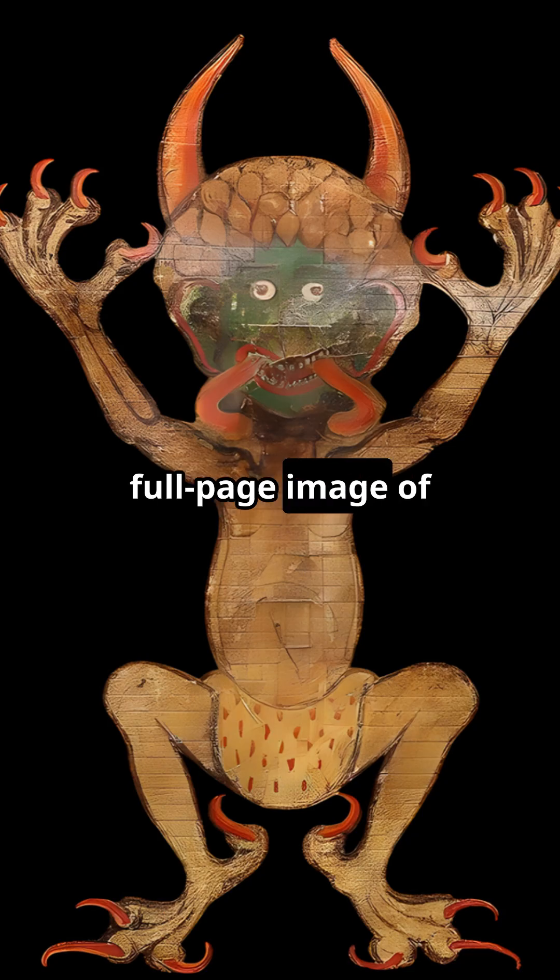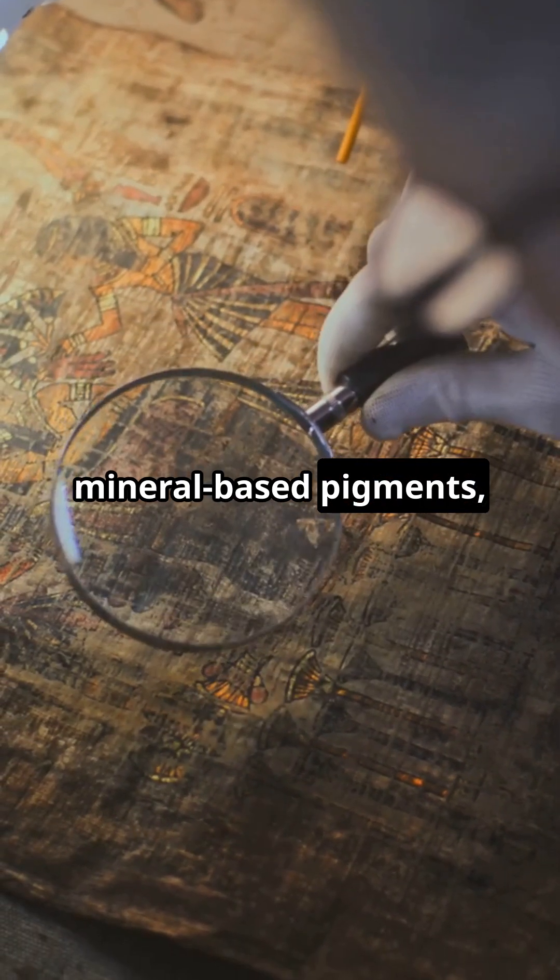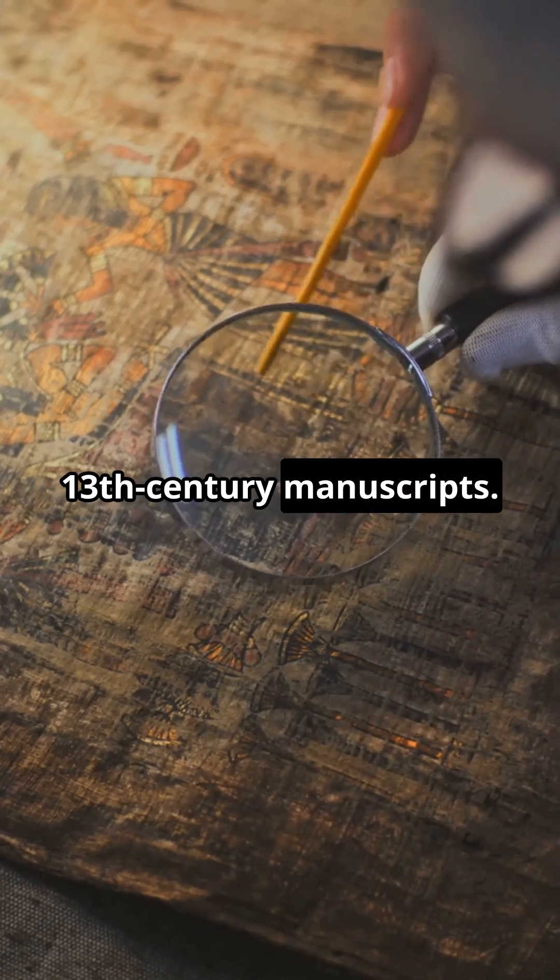And the artwork, especially the full-page image of the devil — tests show that it was painted with mineral-based pigments, consistent with those used in other 13th-century manuscripts.